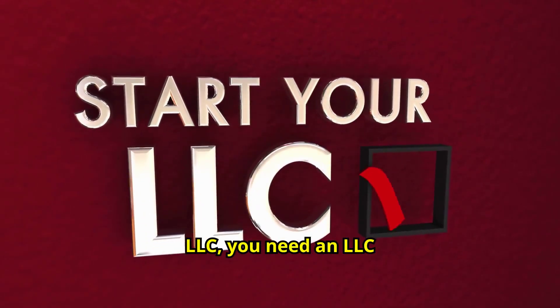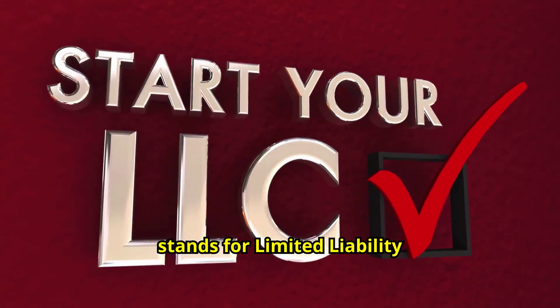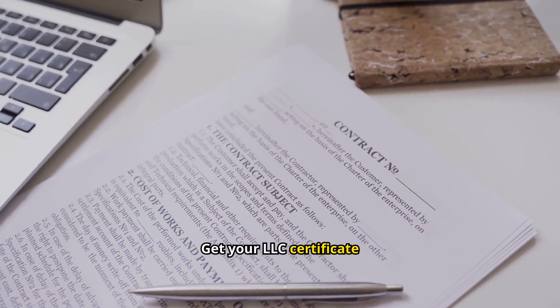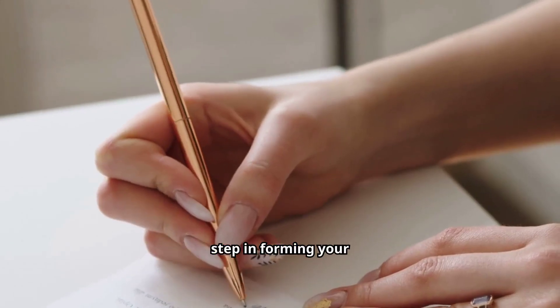If you choose LLC, you need an LLC Certificate. LLC stands for Limited Liability Company. Get your LLC Certificate of the Articles of Organization — this is a crucial step in forming your LLC.